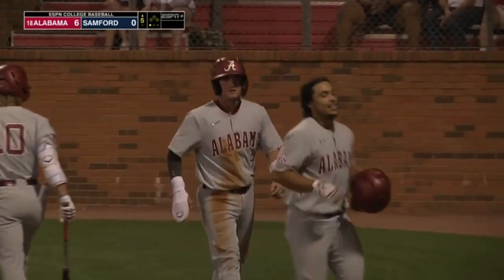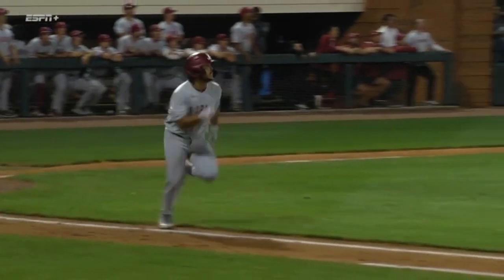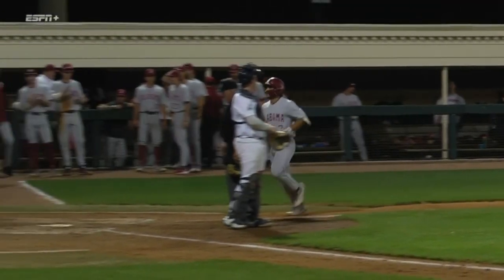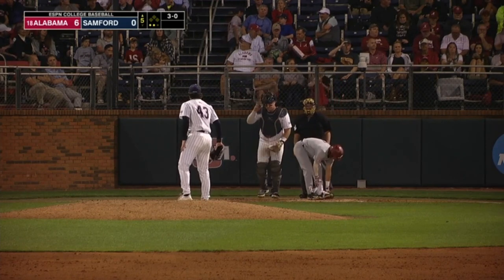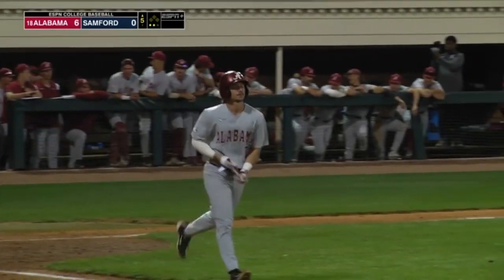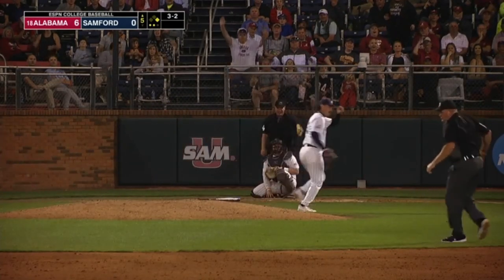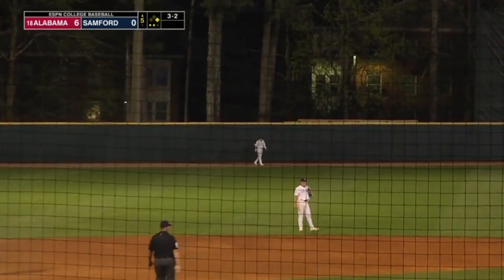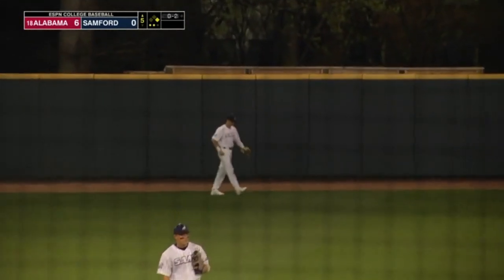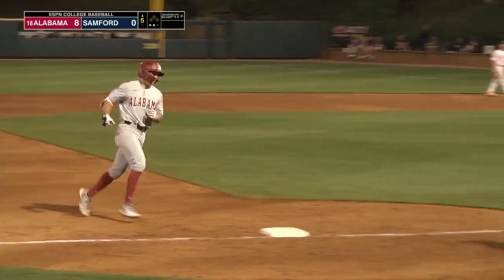A lot of credit to the Crimson Tide offense — we've talked about just not giving up at bats. He's aboard via the free pass once again, four straight out of the zone. The Crimson Tide have a two-out base runner. And he hits this a ton, deep into left center field — he did it again. Colby Shelton has another multi-home run game, and the Crimson Tide are pouring it on. It's 8-0 Alabama.